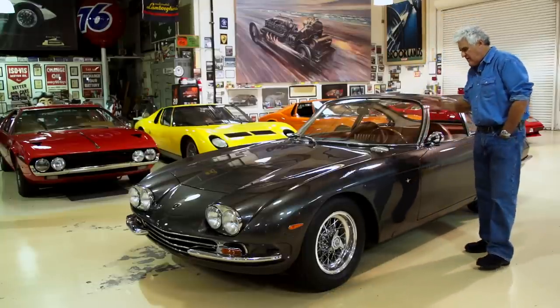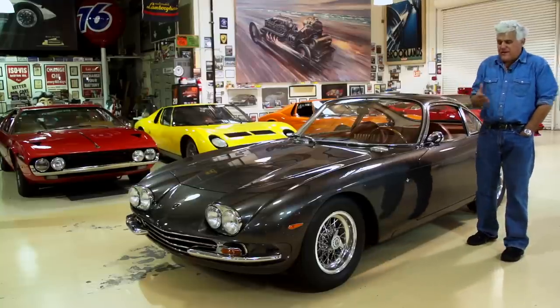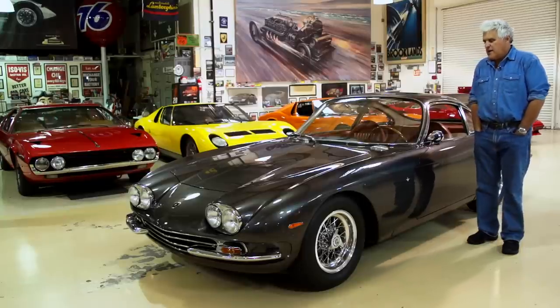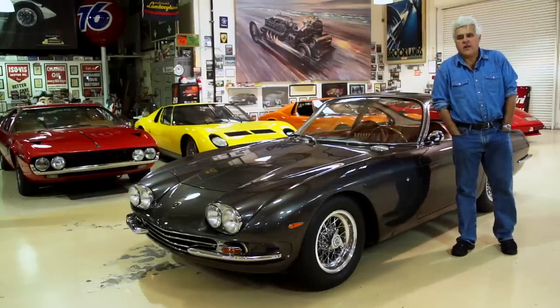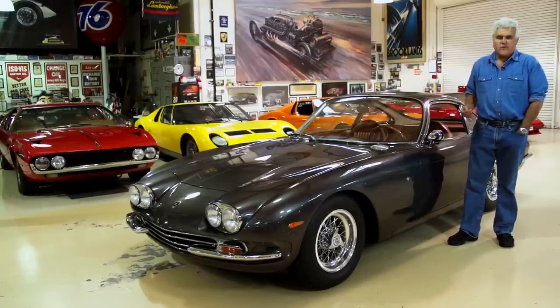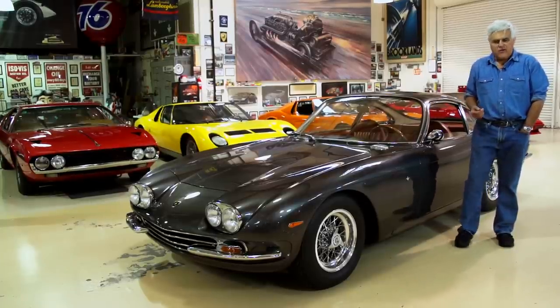This is a 1965 or '66 - it's really that period - Lamborghini. And Andrew Romanowski, he's president of the Lamborghini Club, and he always finds club members to bring this stuff over to the shop, and it's really exciting. So we'll find out the history of this car.